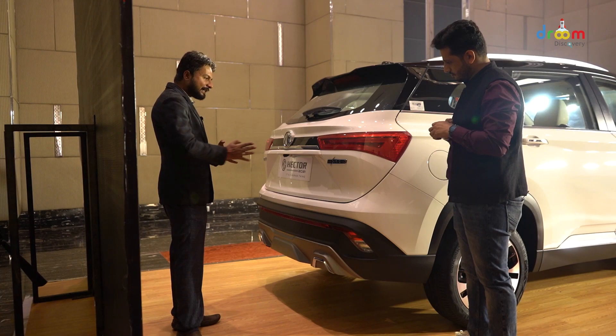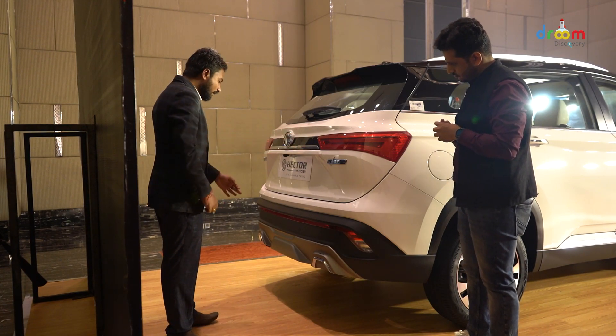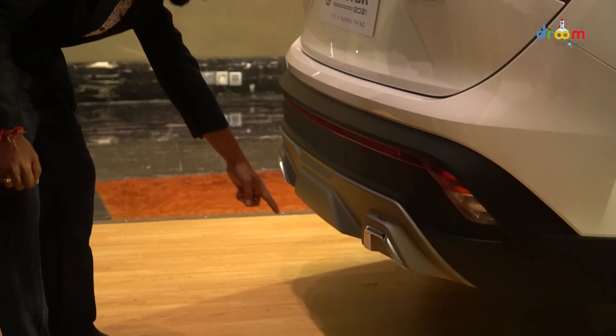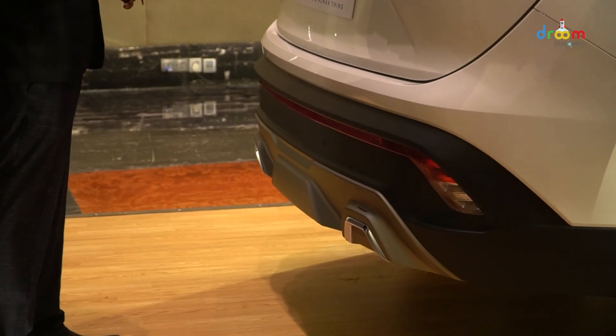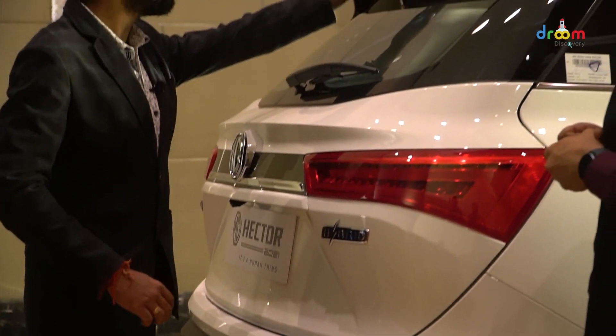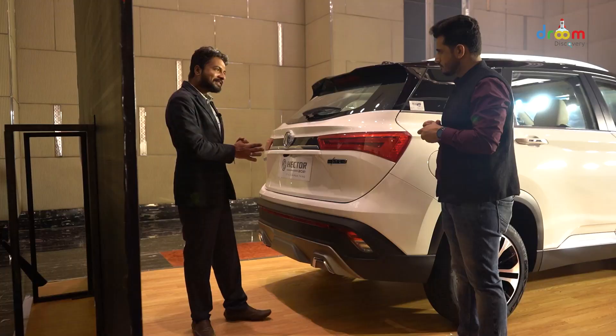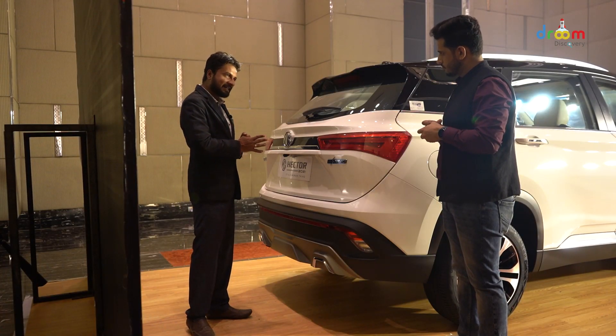If we talk about the tail lamps, they look like the previous Hector. If you come down, it has dual exhaust, just like the last Hector — both are similar. And there is also a rear defogger and rear wiper. So those were the total changes in MG Hector's rear profile.